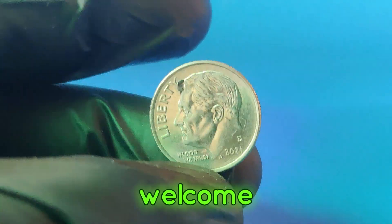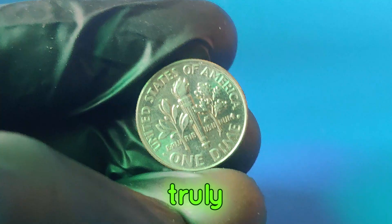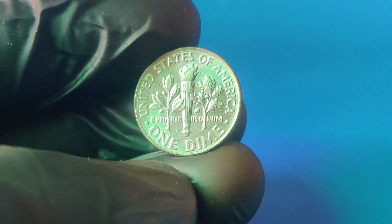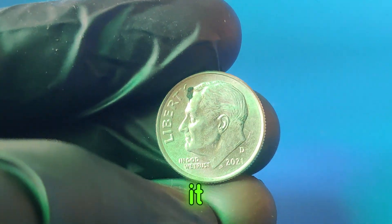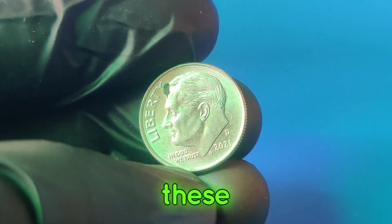Hey, coin enthusiasts! Welcome back to our channel, where we dive deep into the fascinating world of rare and valuable coins. Today we've got something truly special: a dime that could be worth an astonishing $2.6 million. This is the story of the 2021d dime. It might look like any ordinary coin at first glance, but it's far from it. Let's take a closer look at its history, the reasons behind its incredible value, and what you should be on the lookout for.